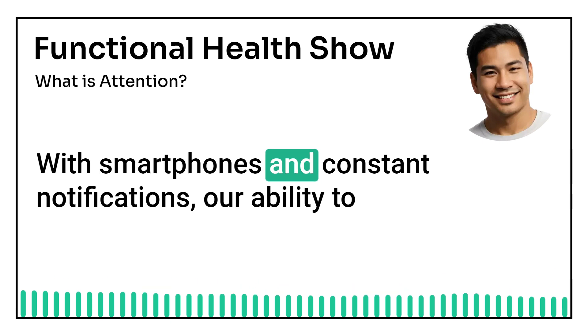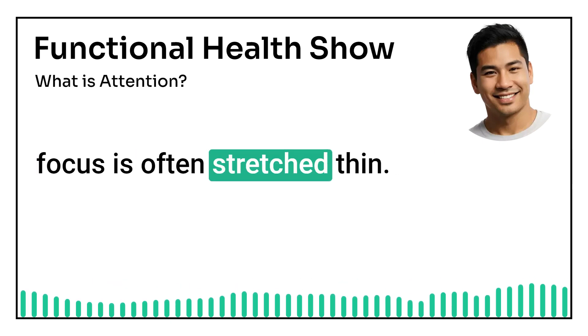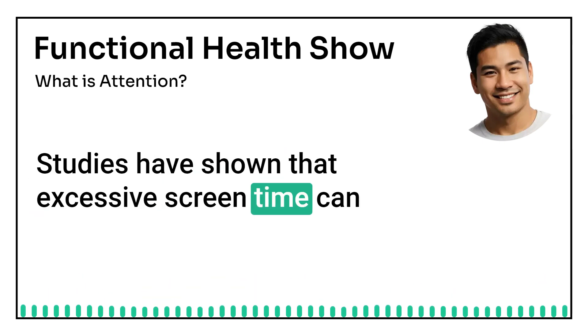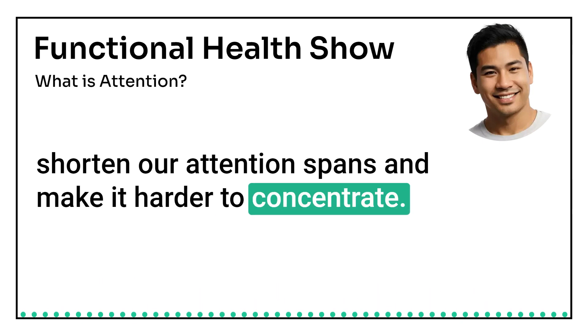With smartphones and constant notifications, our ability to focus is often stretched thin. Studies have shown that excessive screen time can shorten our attention spans and make it harder to concentrate.